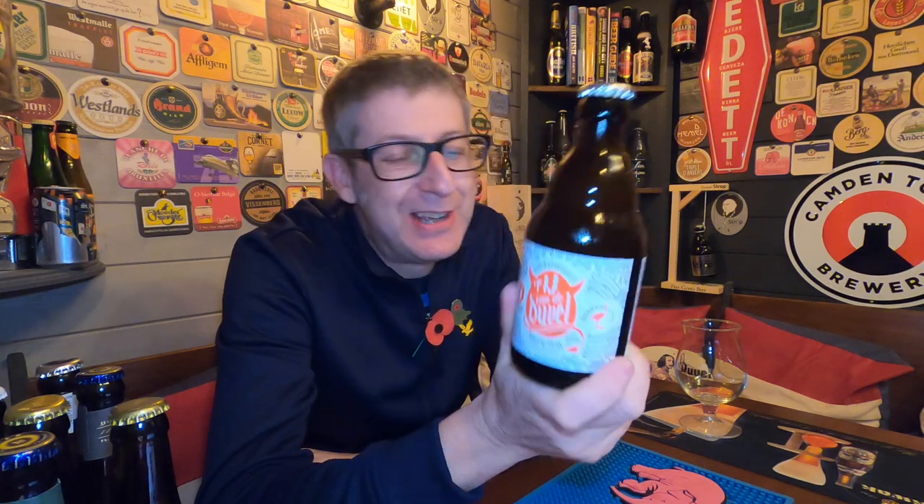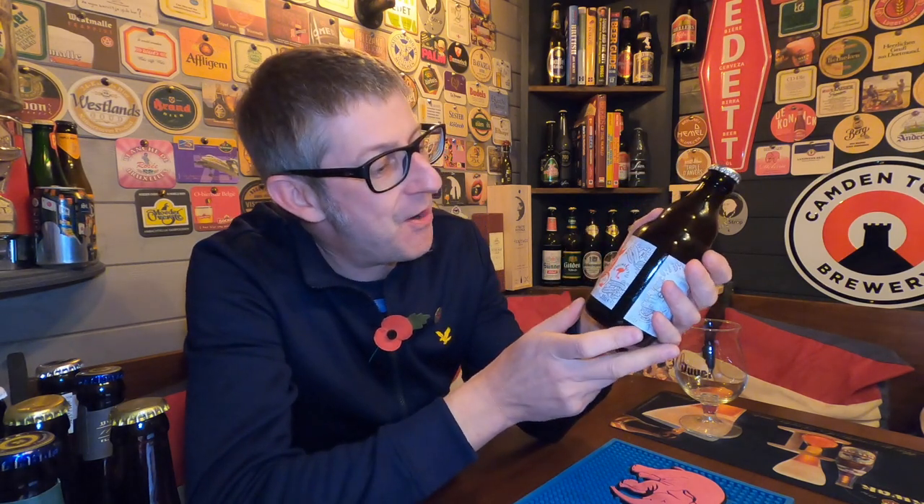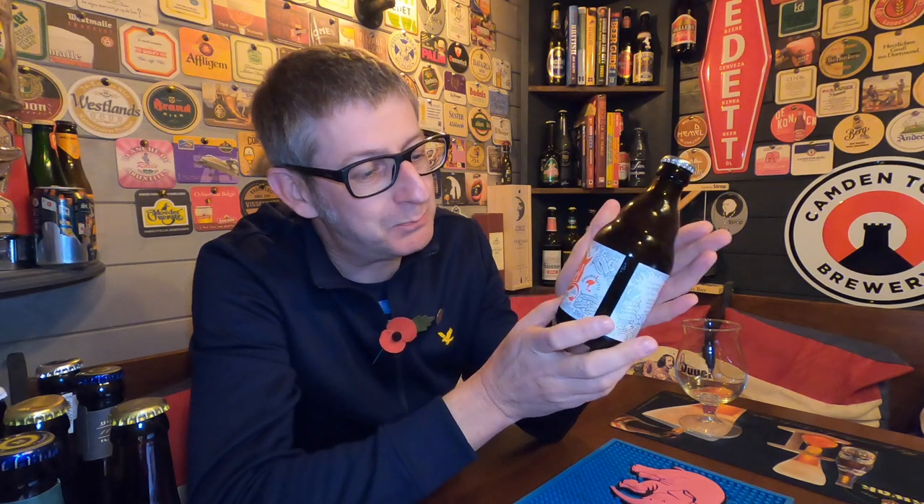Yes, this is crazy. Duval — it means the devil. And we've got a beer that's 6.66. This is scary. Could this go wrong? I've been looking forward to this. I have chased all over Europe to get a bottle of this for the channel. So hard to get hold of, but I managed to secure one.